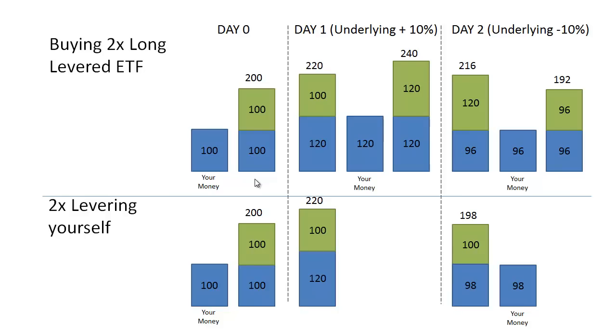In our last video, we talked about what the fund manager for a 2x long levered ETF has to do to promise investors twice the daily returns of the underlying. The diagram showing what the fund manager does is in the top section. If we gave the fund manager $100, he would borrow another $100 to get his net S&P 500 exposure up to long $200. Then the next day, if the market went up by 10%, the manager would have to buy an extra $20 worth of S&P 500s — to ensure he is 2-to-1 levered at the end of day 1 and in the right position to deliver twice the return of the S&P 500 on day 2.